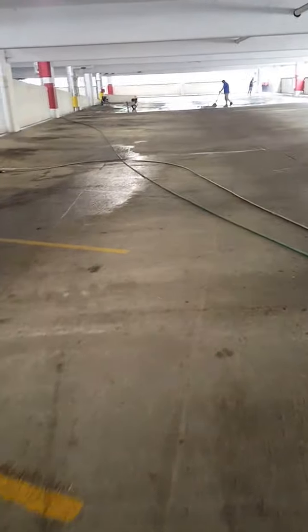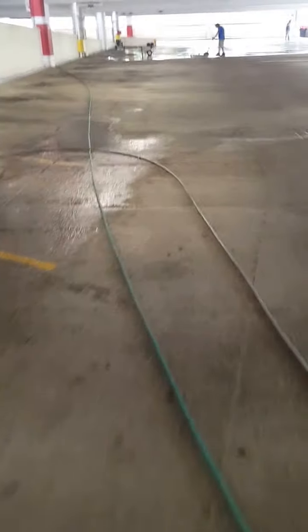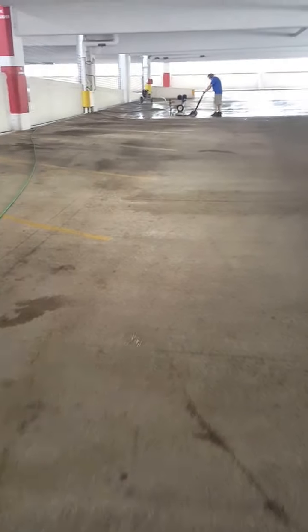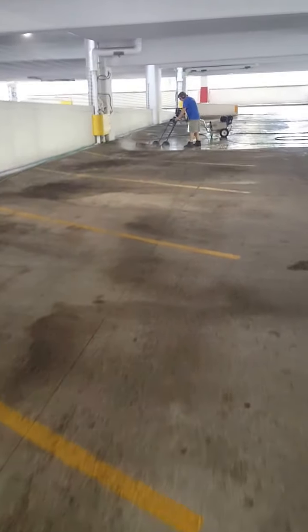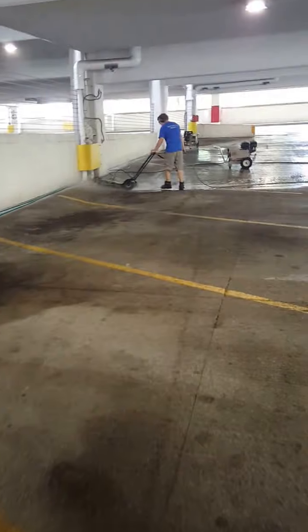Then what we do is we use what's called a direct impact cleaner and go over the entire surface. This delivers 16,000 cleaning units. All of my power washers are 4,000 PSI at 4 gallons a minute, which is 16,000 cleaning units.